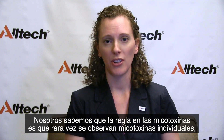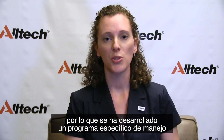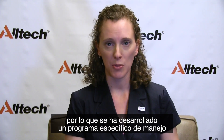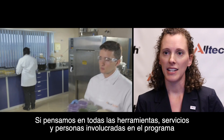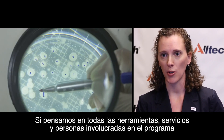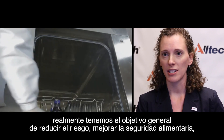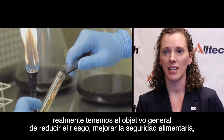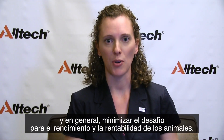We know that mycotoxins really are the norm. We rarely see single mycotoxins out there, so we've specifically developed our management program to deal with multiple mycotoxin challenge. Thinking about all of the tools, services, and people involved with this program, our overall goal is to reduce risk, improve feed safety, and overall minimize the challenge to animal performance and profitability.